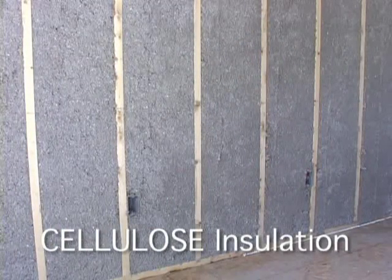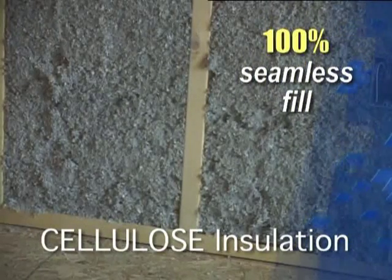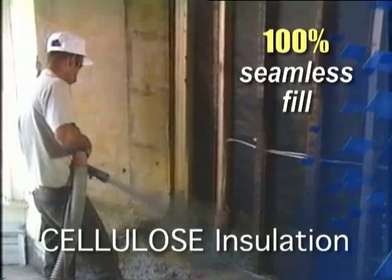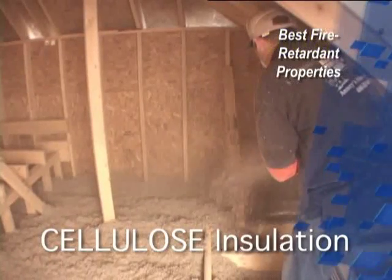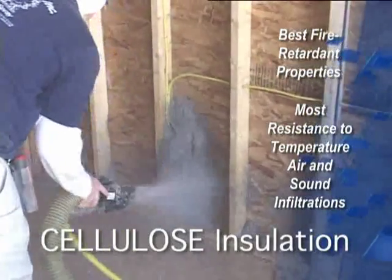Cellulose insulation, a product made from recycled waste paper, offers a 100% seamless fill in every wall and attic space while providing the best fire retardant properties and the most resistance to temperature and air infiltrations.